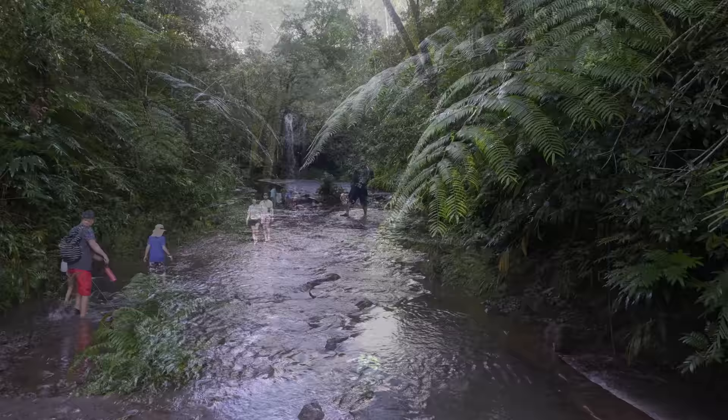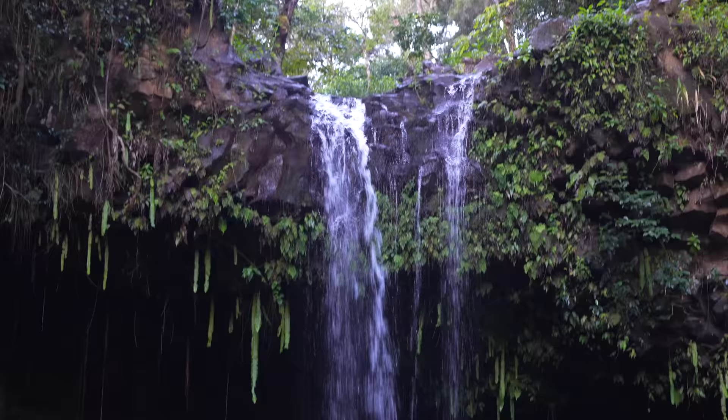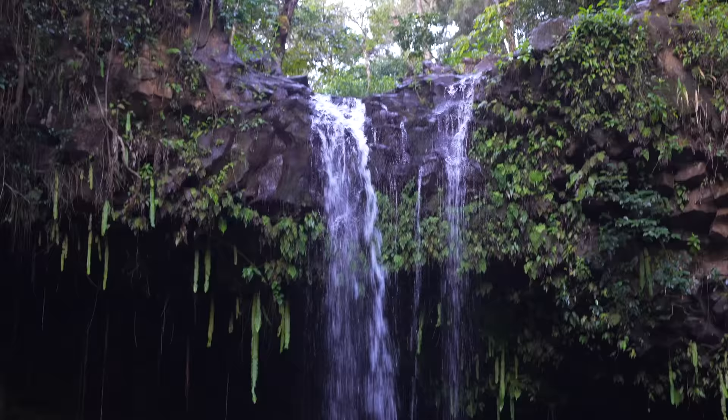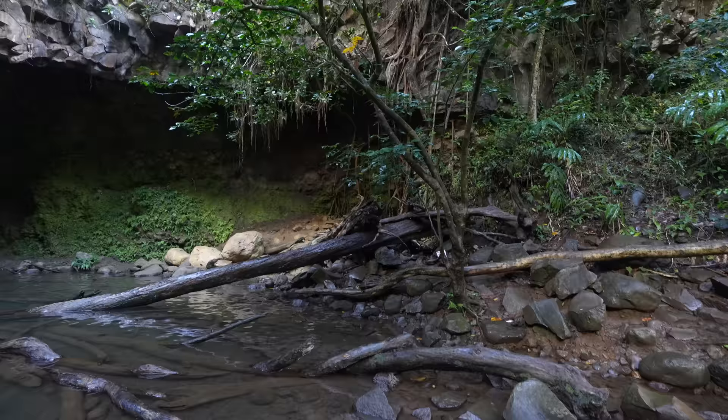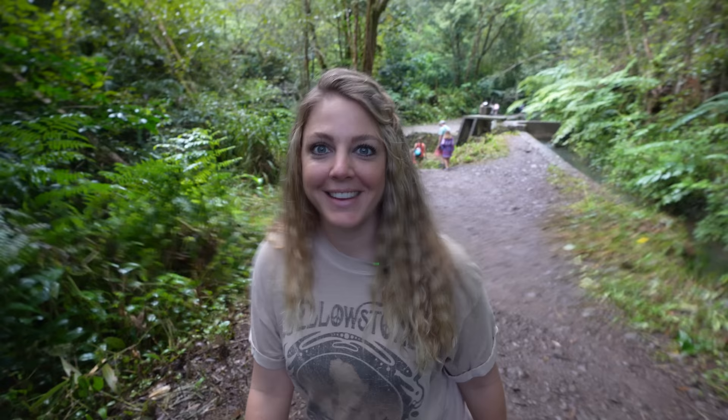Bring your swimsuit if you want to swim. There are two stream crossings on this hike and it's better to have water shoes than try to climb on the rocks. The upper falls is about 40 feet tall with a big swimming pool right below it — you can even climb behind the entire waterfall into a cave. We're heading on because we have a lot of stops today, but this would be a great place to spend a couple hours. That was a strong first stop — only one of about 15 waterfalls we're going to see today.